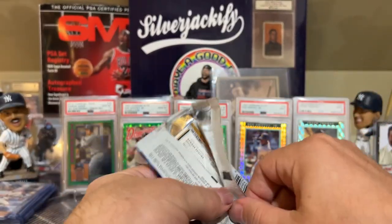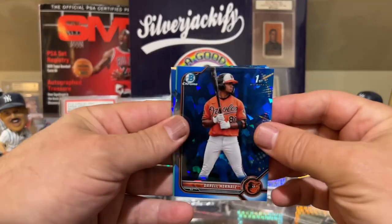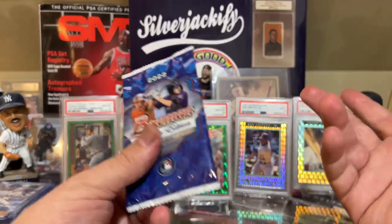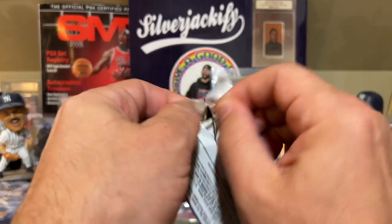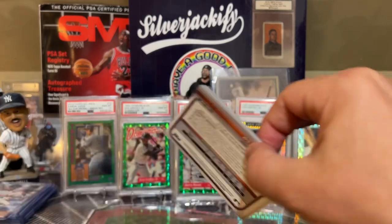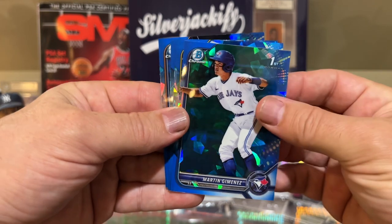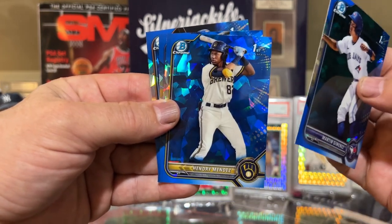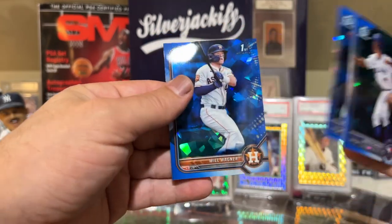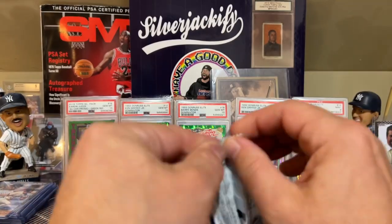Three packs left and I still haven't gotten any kind of parallel. Hoping something is in these last three packs. We finally got some sort of aqua parallel! I'll put that aside - I see everybody who does a break always puts the parallels aside. Then Martin Jimenez, Mendry Mendez, Samad Taylor, and Will Wagner - all Bowman Firsts but nothing big.